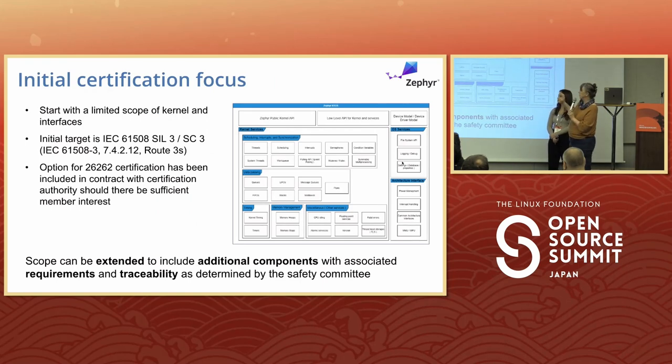Our certification focus initially, which we'll be showing publicly with the requirement traceability, is just the initial kernel portion. We will be going after IEC 61508 CIL 3 with Route 3S. We also have the option to do an ISO 26262 certification with the same data we've been collecting, so we'll probably do both at the same time. It's some additional tables we have to generate, and everything else should be there based on our discussions with TÜV.